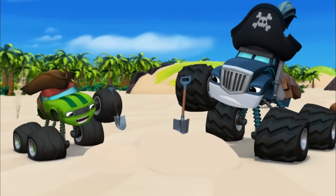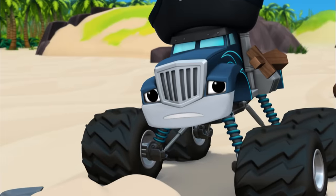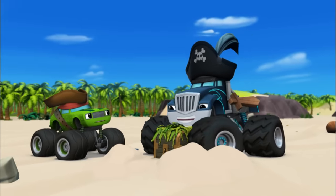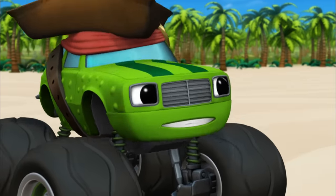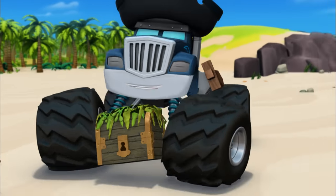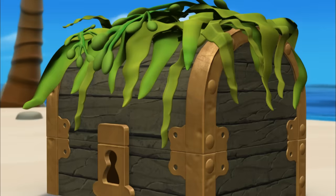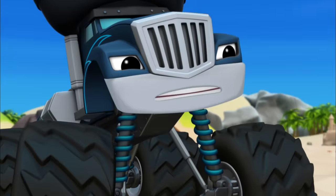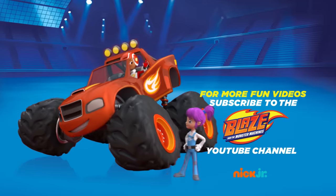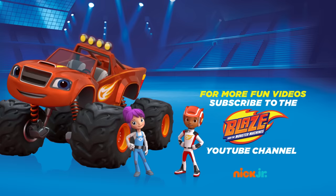I give up! I've been digging for treasure all day — I'm never gonna find it! Found it! The treasure, and it's all mine! Oh, but I thought we were gonna share the treasure! Whatever's in this treasure chest is all for me! Let's see what my treasure is... a little crab! You can ask your parents to subscribe to Nick Jr.'s Blaze and the Monster Machines YouTube channel for new videos every week!